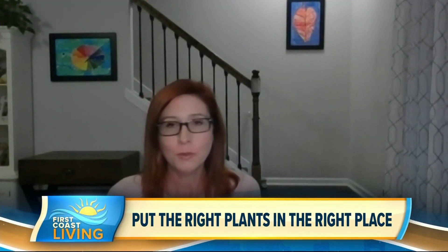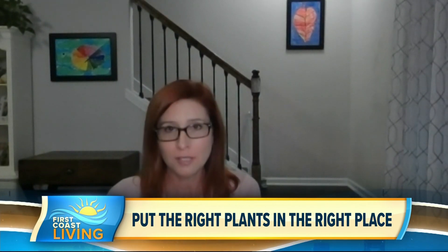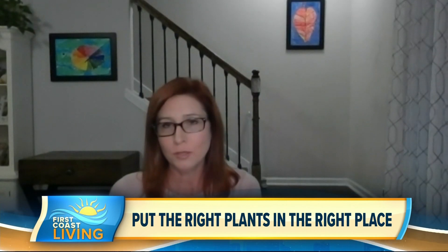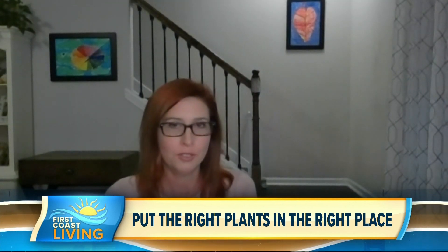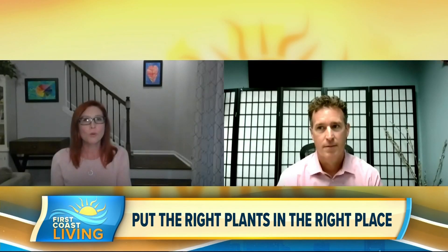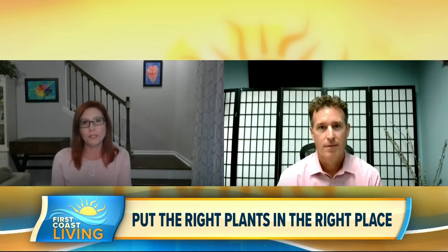Native plants are ones that have evolved naturally in a particular region or ecosystem over hundreds or thousands of years. Only plants that are found before European settlement are considered to be native to the United States. And because Florida has such diverse ecosystems, what's native to South Florida may or may not be native to North Florida and vice versa. So we really just look to the local area to decide what's native here.